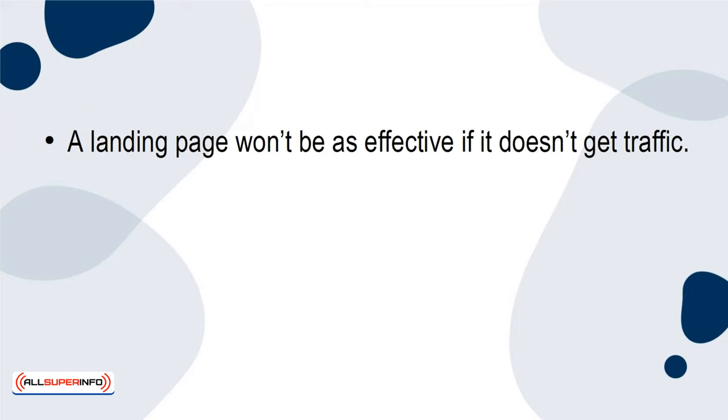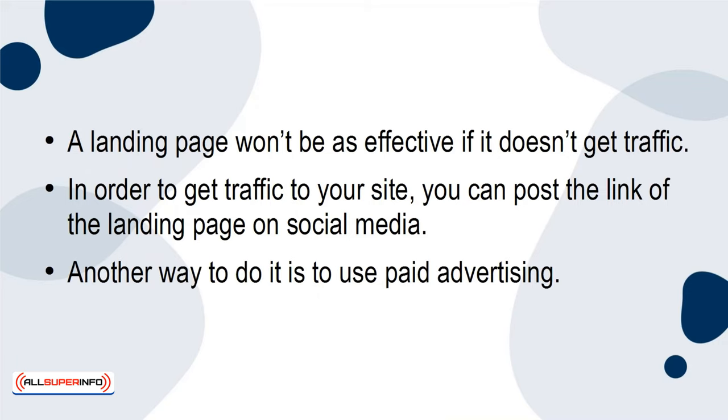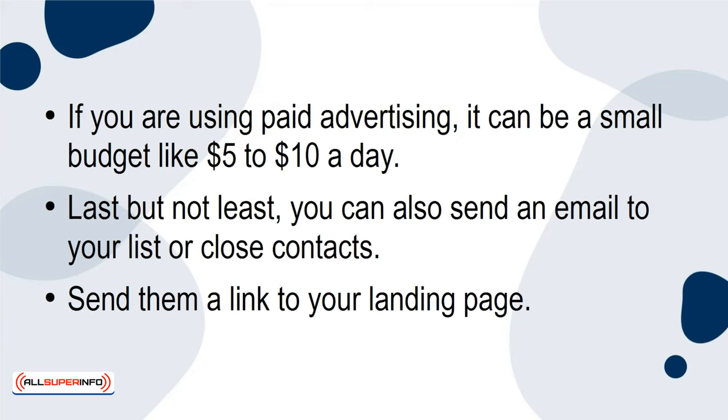A landing page won't be as effective if it doesn't get traffic. In order to get traffic to your site, you can post the link of the landing page on social media. Another way to do it is to use paid advertising. If you're using paid advertising, it can be a small budget like $5 to $10 a day. Last but not least, you can also send an email to your list or close contacts — send them a link to your landing page.